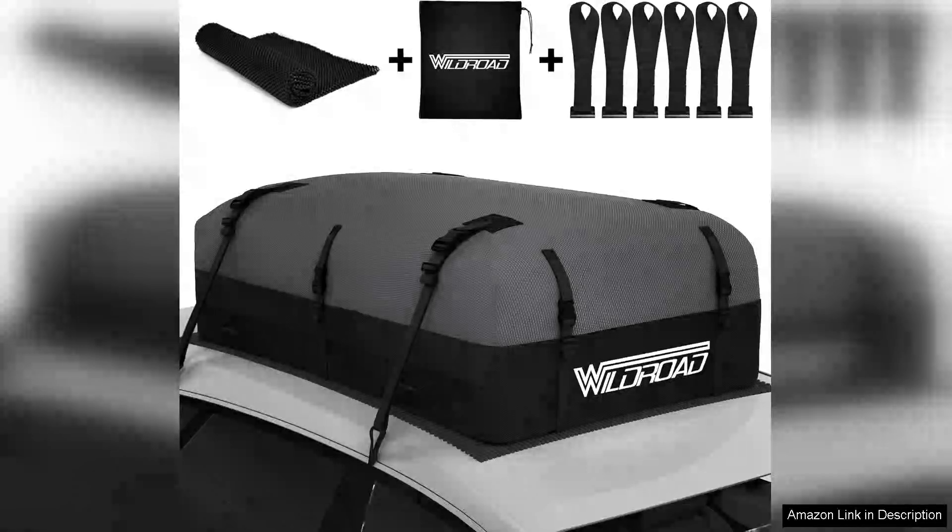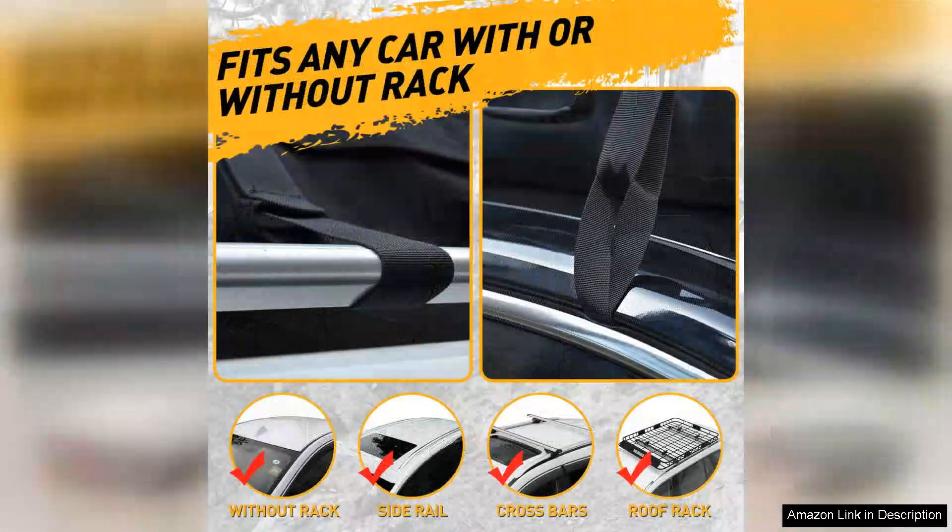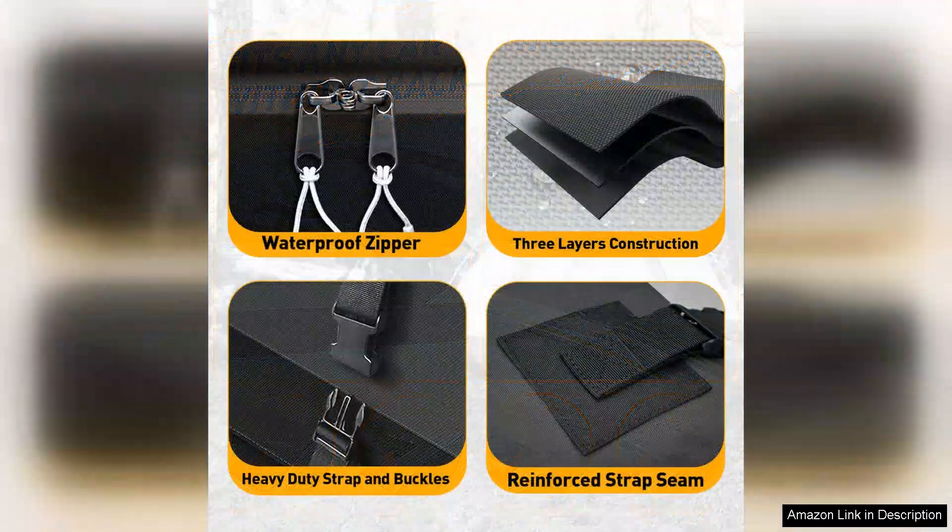I recently purchased the Wildrow 21 cubic feet rooftop cargo carrier bag and it has exceeded my expectations in terms of quality, capacity and overall performance. Constructed from durable 600 Ultra anti-tear fabric, this bag is built to withstand the rigors of both short road trips and long journeys. The material feels robust and is designed to resist wear and tear, making it a reliable choice for any adventure.